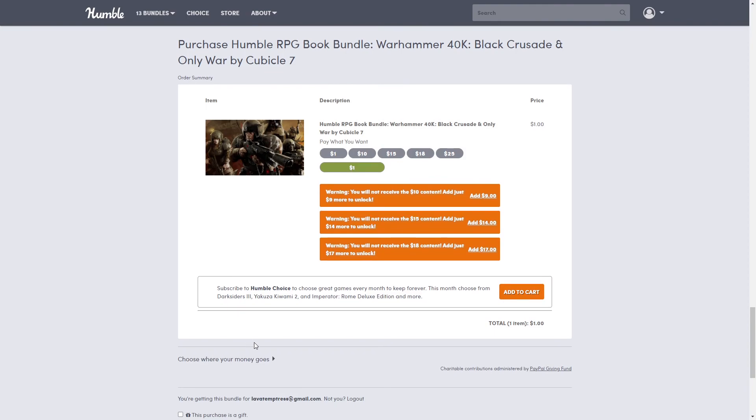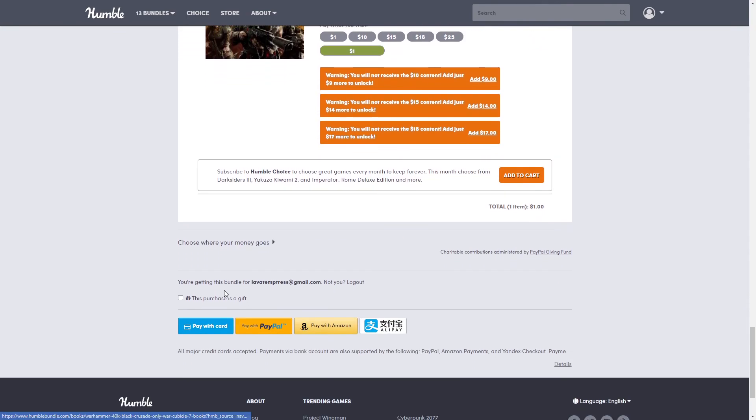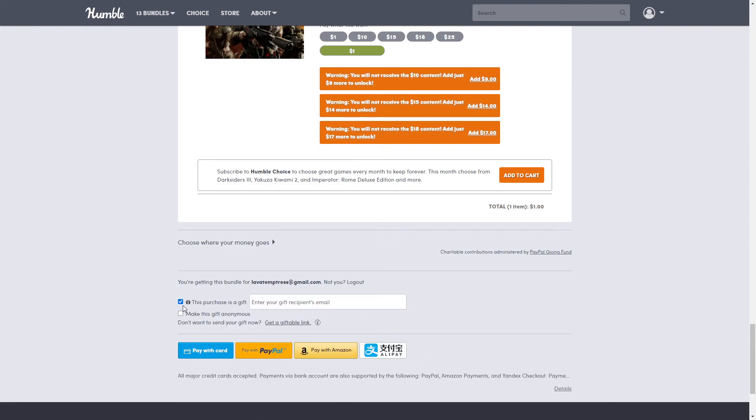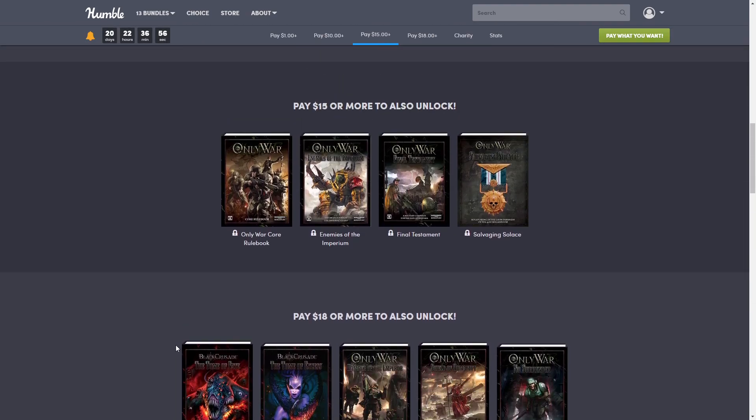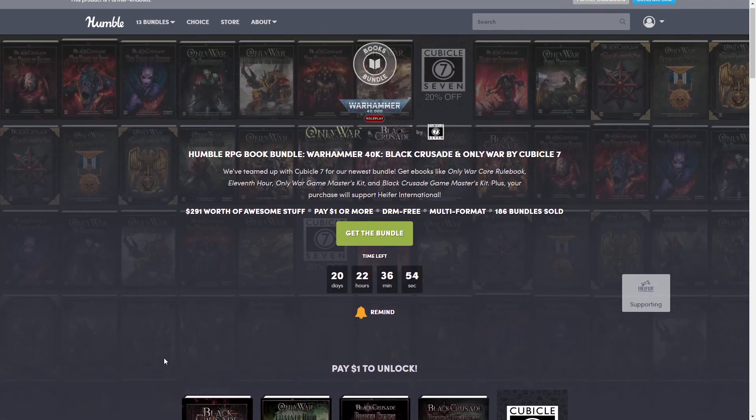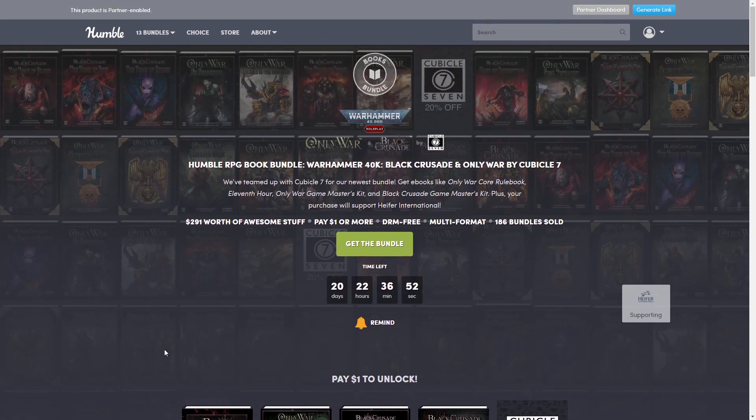Here's where you pay: pay with card, PayPal, Amazon, or Alipay. If you want to give it as a gift, click the gift option, enter their email, and you can even choose to send it anonymously — which is a lot of fun, giving somebody a gift and they don't even know who sent it!